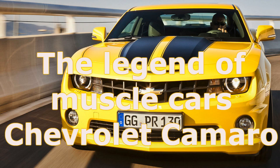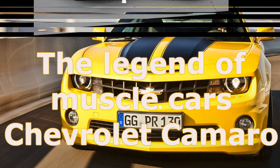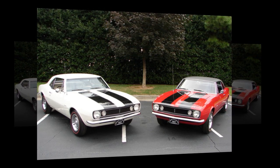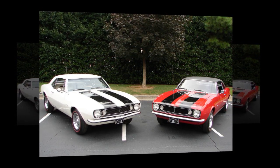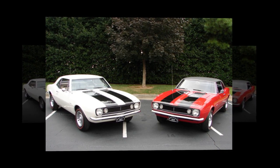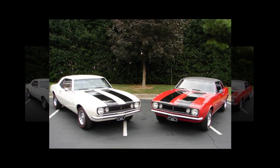The Legend of Muscle Cars: Chevrolet Camaro — A True Friend. Good day, dear subscribers and visitors of my channel. Chevrolet Camaro — even those who hear this name for the first time, looking at the image of this legendary car, will surely remember that they have already seen these two longitudinal stripes on the body in some American film. This car has long been a classic of the American automotive industry.